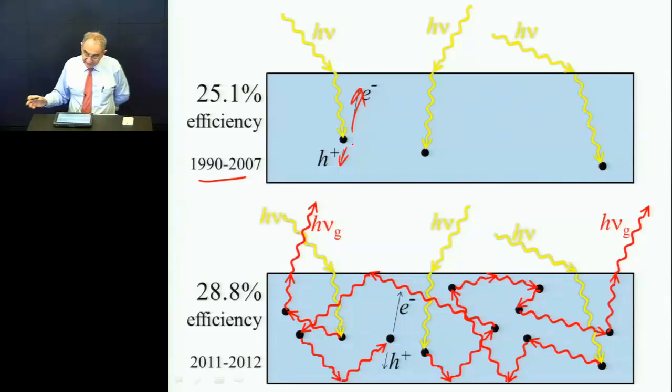Now, to break these records, it's a somewhat different physical picture. The photons come in, they create some electron-hole pairs, but they most often recombine and produce light again. The light is infrared luminescence. It bounces around, gets absorbed, re-emitted, absorbed, re-emitted — and so on.